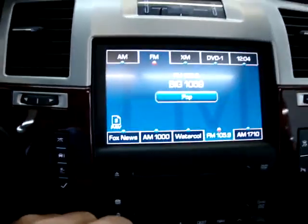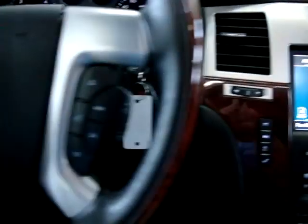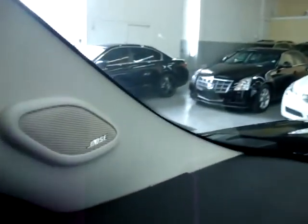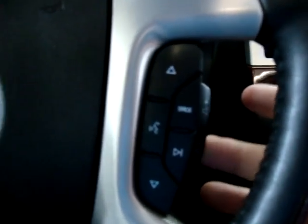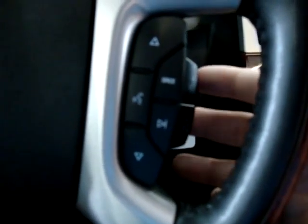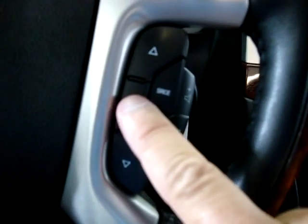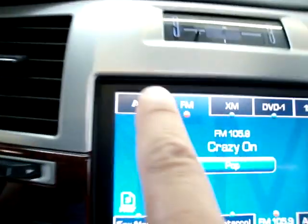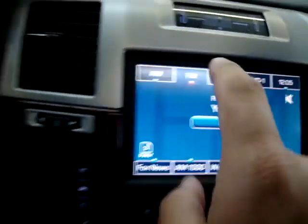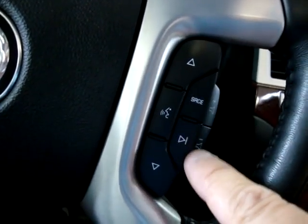Sounds great. Down here we've got volume controls right from the steering wheel — plus for up, minus for down. You can mute it here — that's your mute and unmute button. The source button moves you from field to field, from AM to FM to XM to DVD and so on. These are for your preset stations — your favorite stations. It'll go from station to station. And this is to seek any available station.